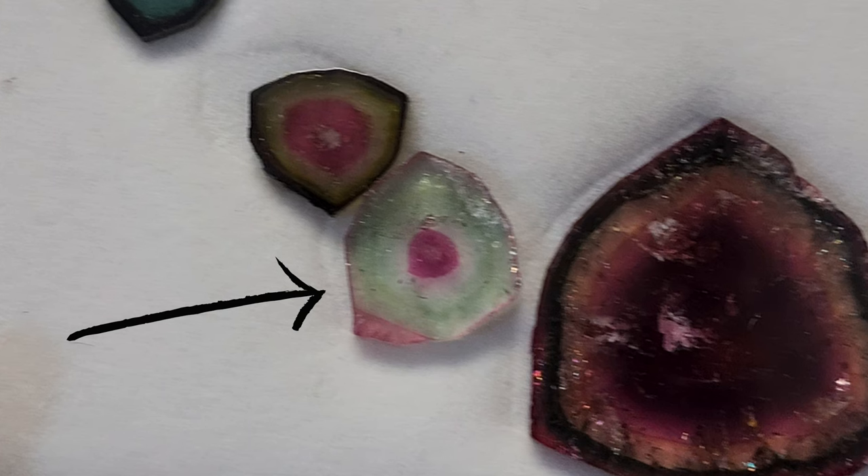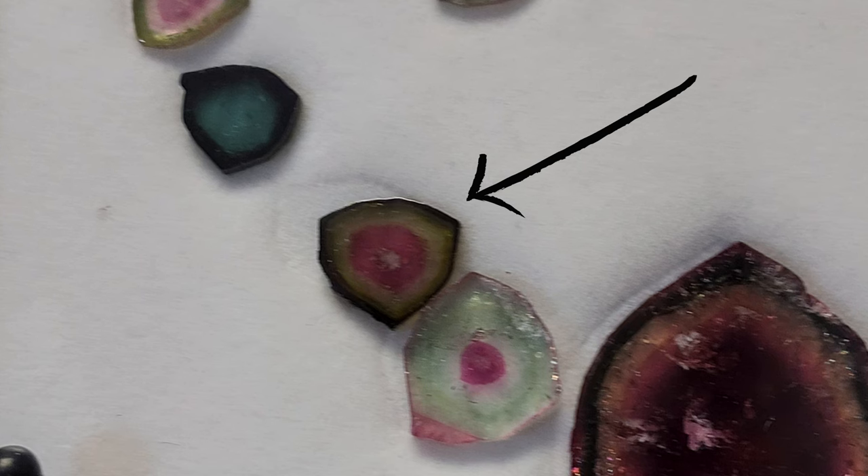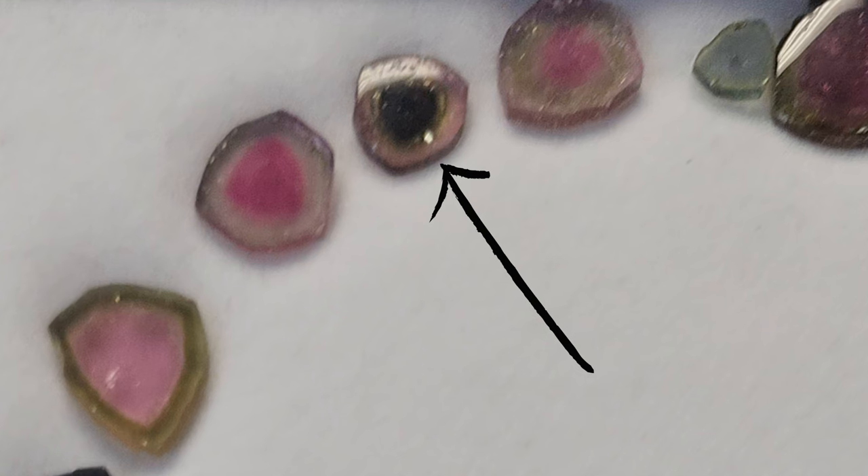The most expensive watermelon tourmalines are the big ones with the typical pink center and green exterior. If the pink is too small, or if the green is in the center with pink on the exterior, or if it goes to black, that's not going to be a good piece. The perfect specimen is the one with a clear pink center and green exterior — that's the most sought-after.